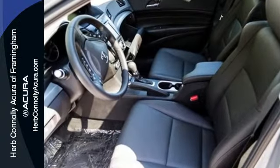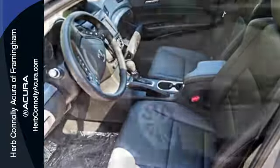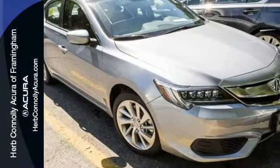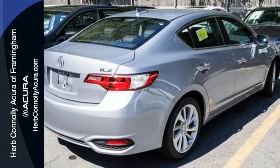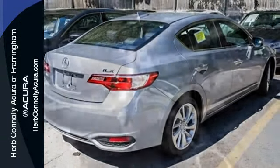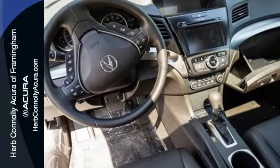Embrace the roads like never before with its eight-speed dual-clutch automatic transmission, noise insulating materials, SMS Siri eyes-free and Bluetooth hands-free link. Keep every other aspect of driving just as elegantly effortless.